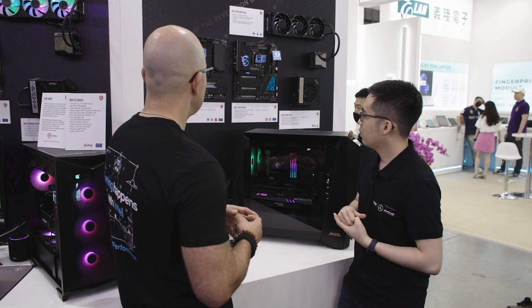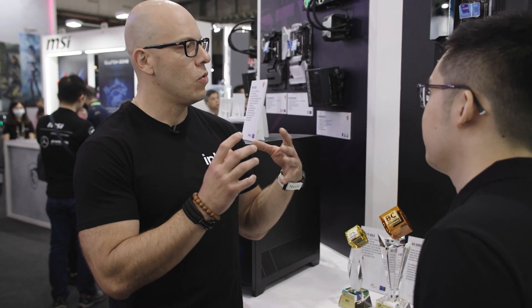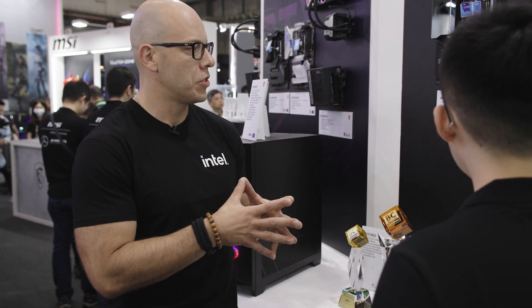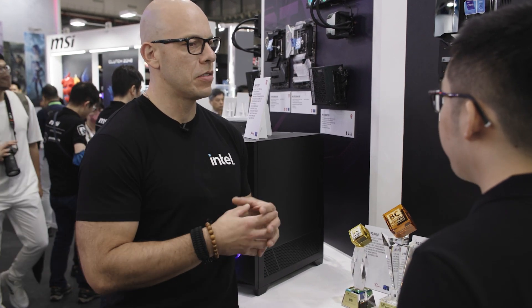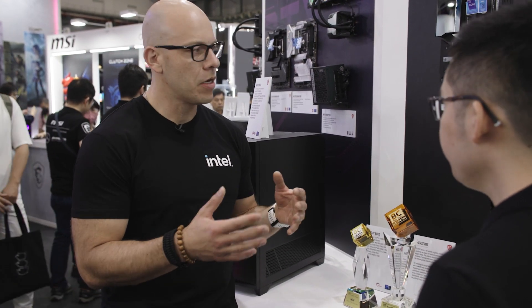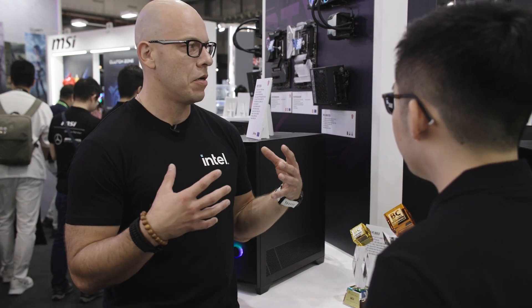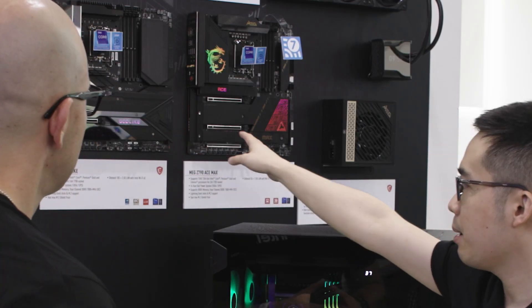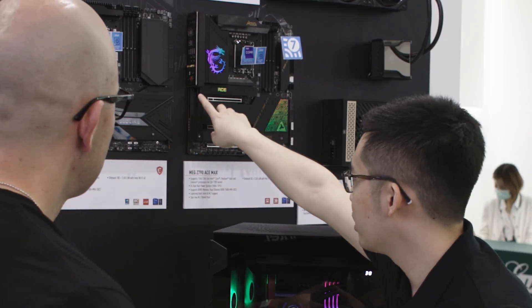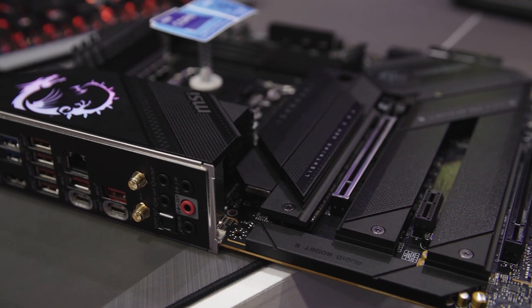So the one that won the award is your flagship product, and then the new one freshly refreshed is the Z790 ACE Max for 13th gen processors and 12th gen processors because we're socket compatible. Wi-Fi 7 is becoming something that is coming out pretty soon. I'd like to point out that on both our MEG motherboards, we have these M.2 connectors, which is our patented M.2 RGB connector.